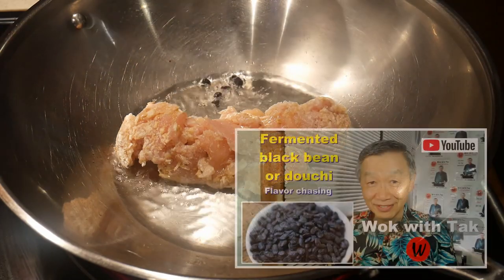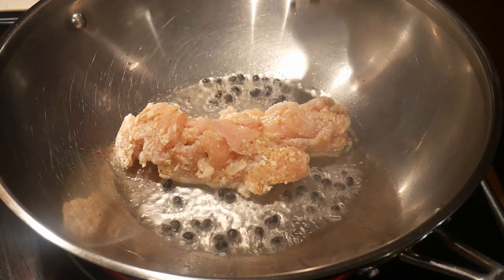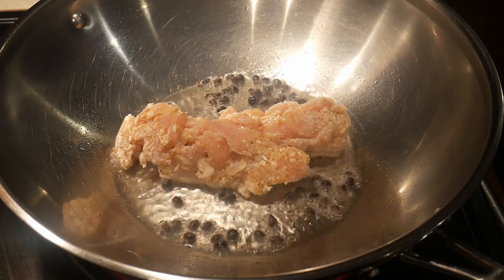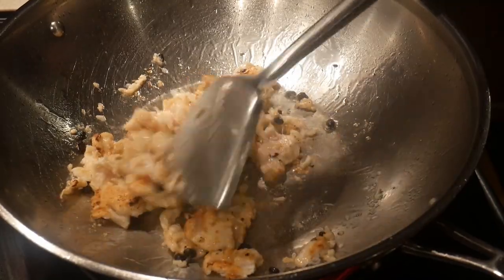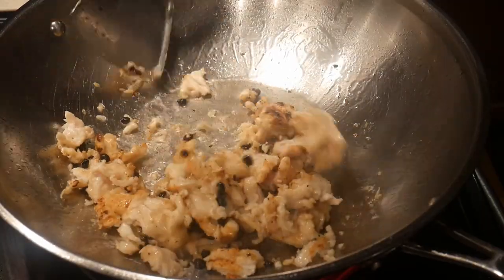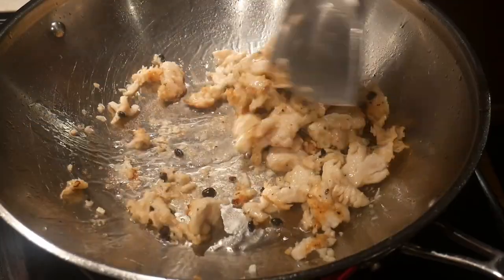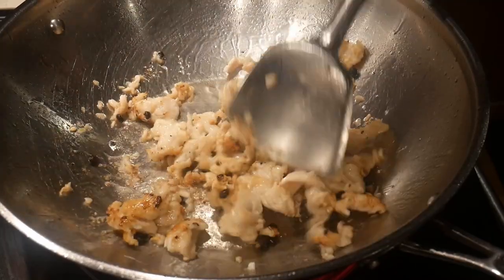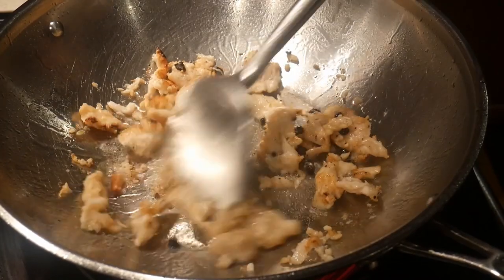Next, I add 1 tablespoon of fermented black soybean. This is an important part of flavor chasing, because my wife loves fermented black soybean. This part you can consider to be a variation of the basic template, because when you treat this as a template rather than a recipe, you can make modifications and adjustments based on your personal preferences, as well as what might be available to you at the time. So if you don't have fermented black soybean or you don't like it, you can simply skip it or substitute it with some other seasoning agents.